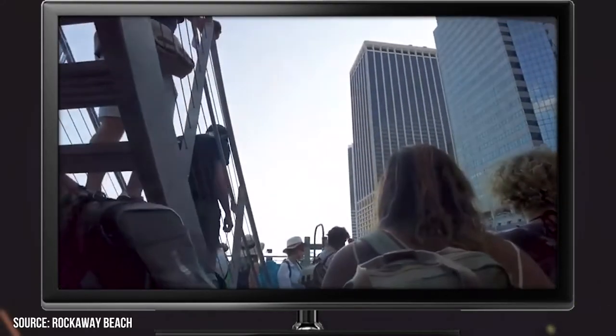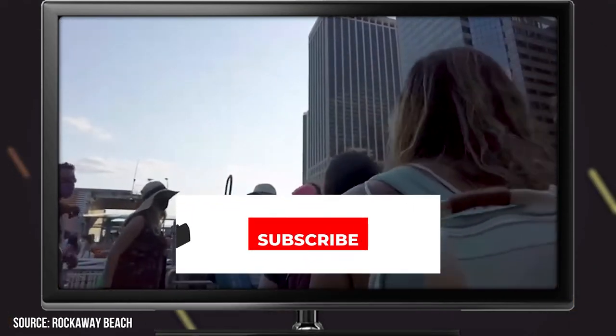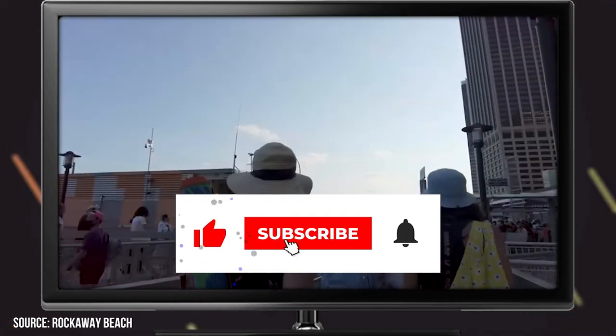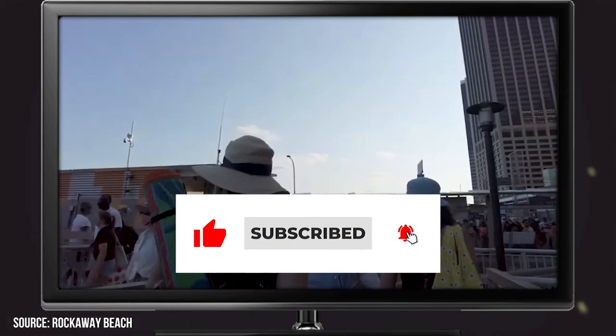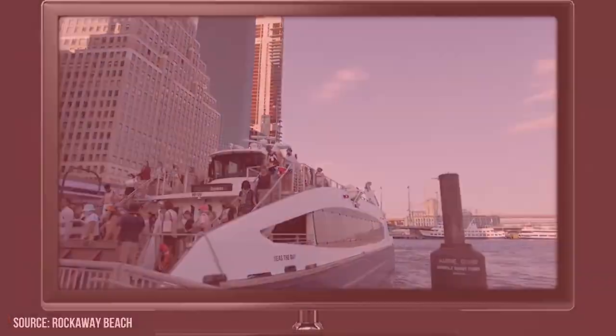Now it's time to hear from you — did we miss any of your favorites in Queens? Let us know in the comments section below. And before you go, make sure you give this video a like and subscribe to ViewCation if you haven't already. Click the bell icon to stay updated on all our latest content.